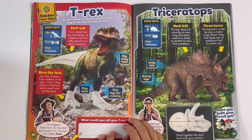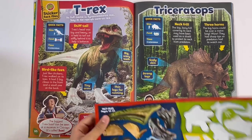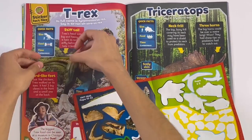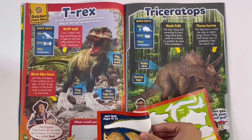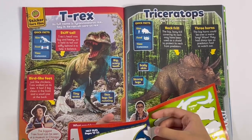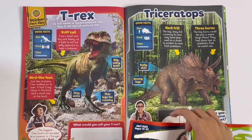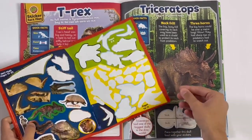T-Rex, or Tyrannosaurus Rex. Here we can stick on the giant tail and the claws, and you can give it a name. Got the Triceratops, you can stick on the frill.